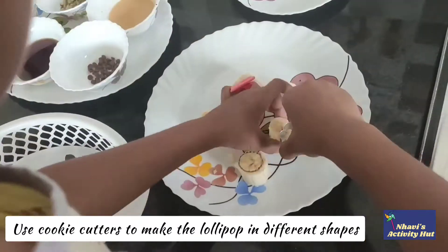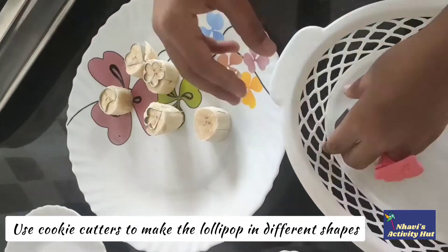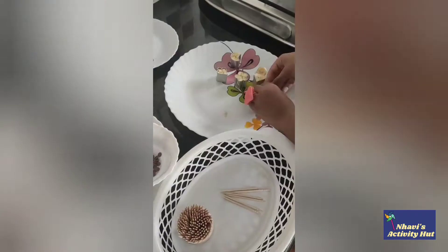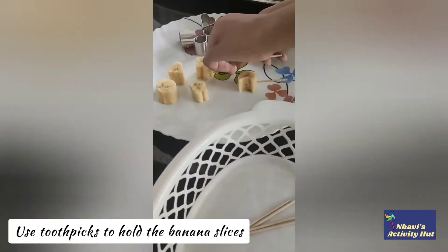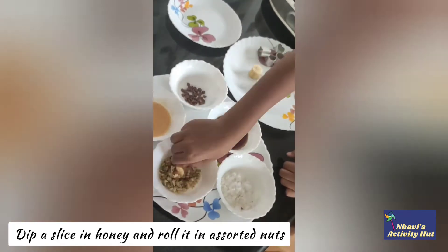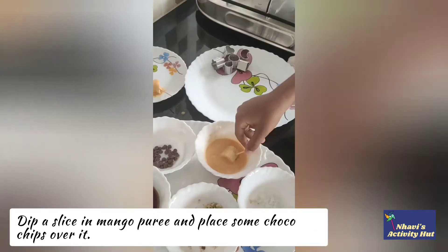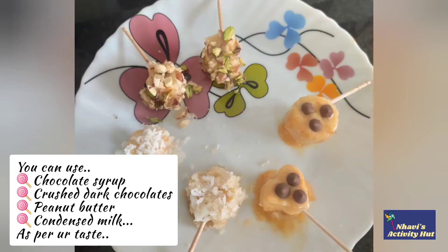Now, this is a cookie cutter and we can make a cookie cutter. You can make a cookie cutter.